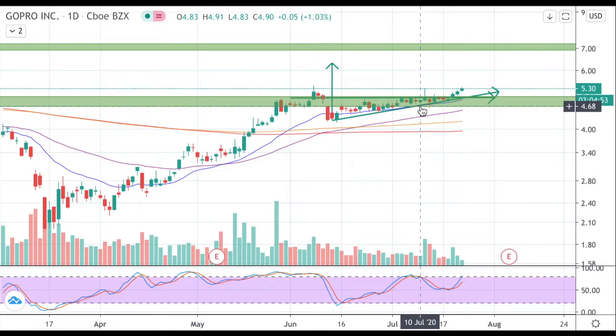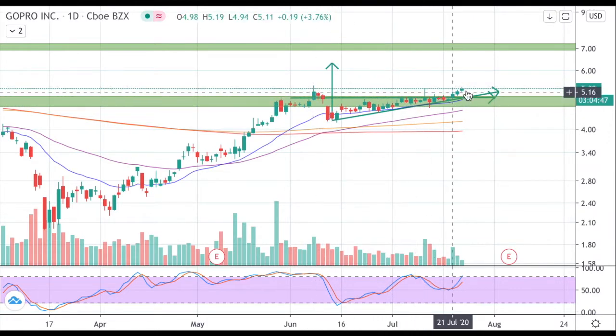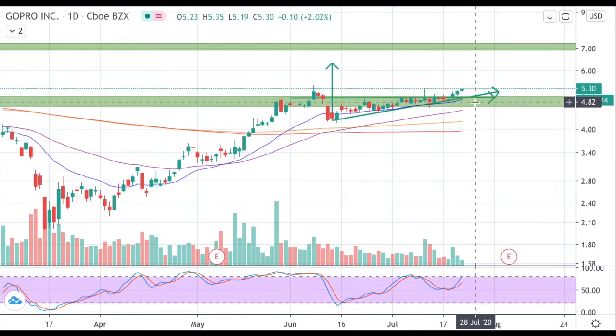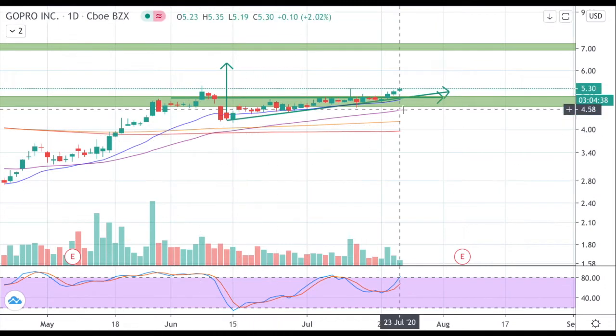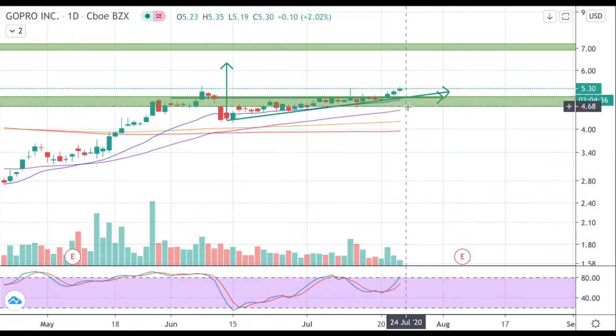This trade is still in progress and I do think there's more upside because we saw wicks in this region and we're establishing a higher trading range as well. Currently I am leaning more bullish on this trade and the key area on this chart would be a close under this level where the trade would get invalidated. Now I want to get into the risk of your portfolio and how we can develop this trade.